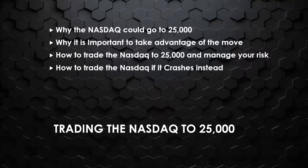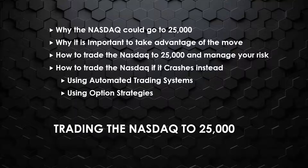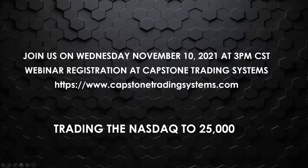We're also going to look at what to do if the Nasdaq crashes instead. We'll cover automated trading systems for short-term trading, as well as option strategies for longer-term trading. The webinar is tomorrow right after the market closes at 3 p.m. Central Standard Time. You can register on the home page — the link is also below. Trading the Nasdaq to 25,000.